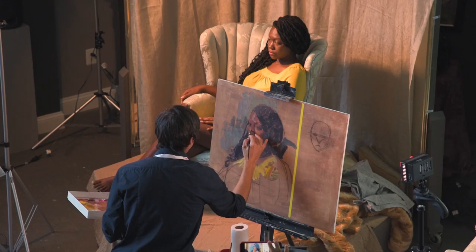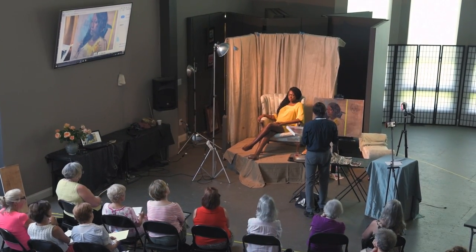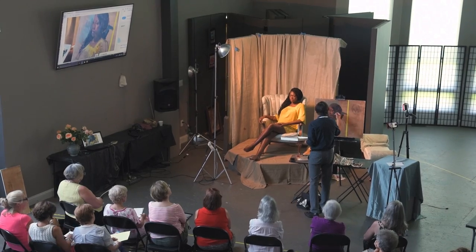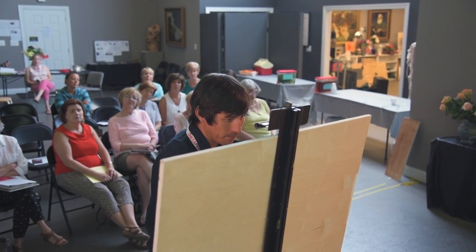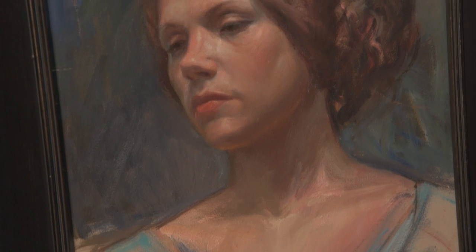I've known Hyo for a long time, we've been friends for a long time and have painted together a lot. I was really excited when she started the studio — excited to see this beautiful north light and the possibilities here — and I'm really excited to be part of the crew and be brought on here.